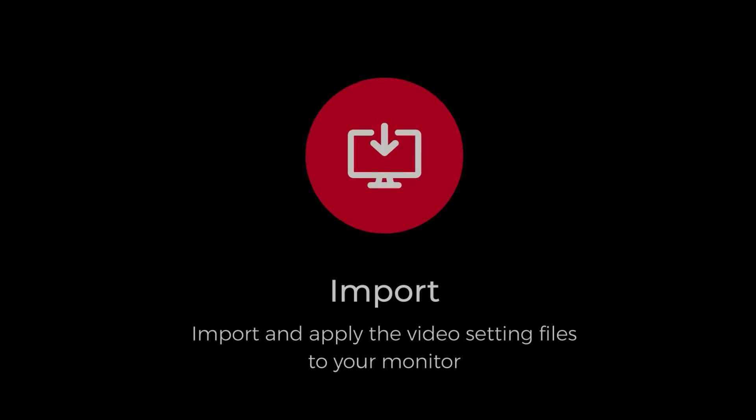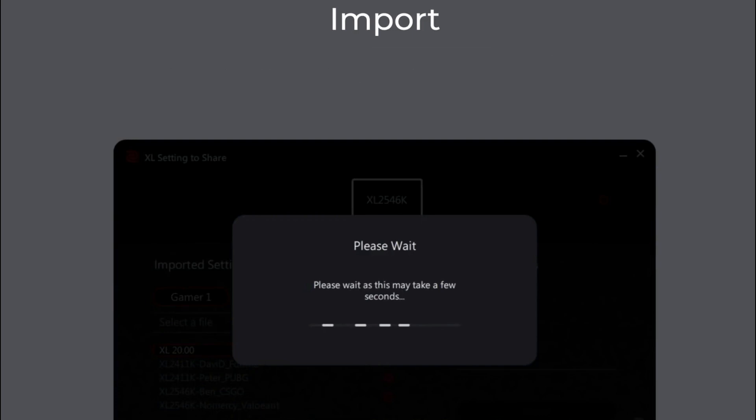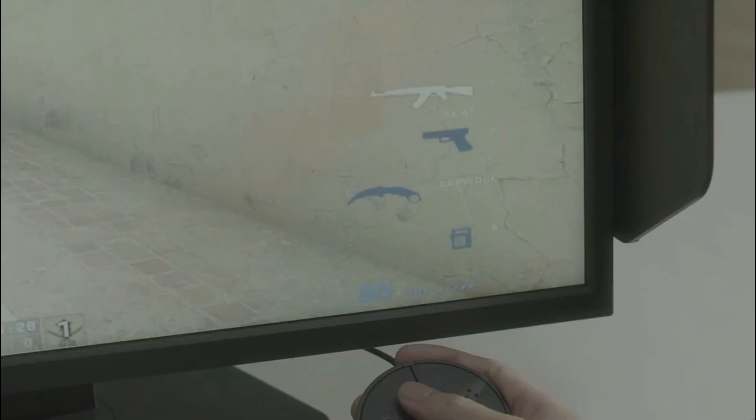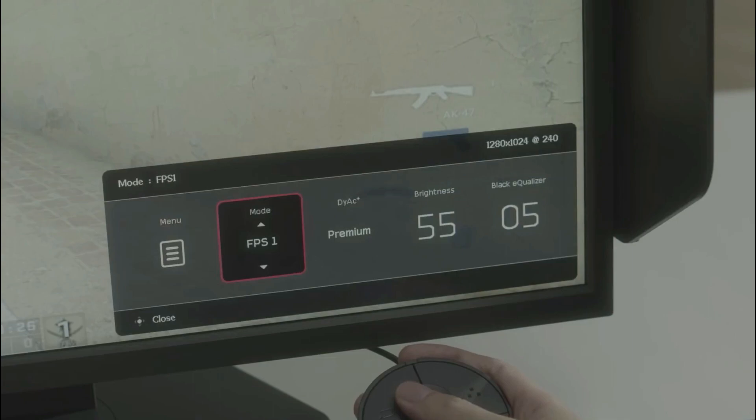So, should you get the XG2431 or the XL2546K? The main advantage of the XL2546K is that it can get brighter while strobing — over 300 nits — while the XG2431 is limited to 200 nits. However, it has inferior color quality and viewing angles, and it's $200 more expensive. So for most people, we'd recommend the XG2431.